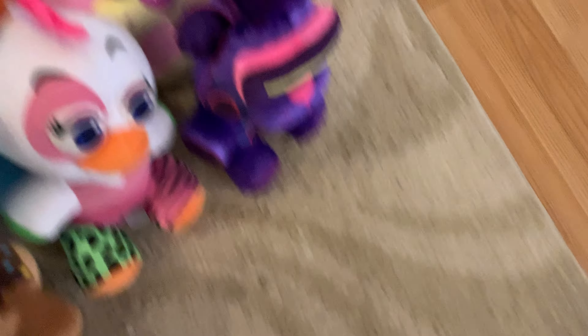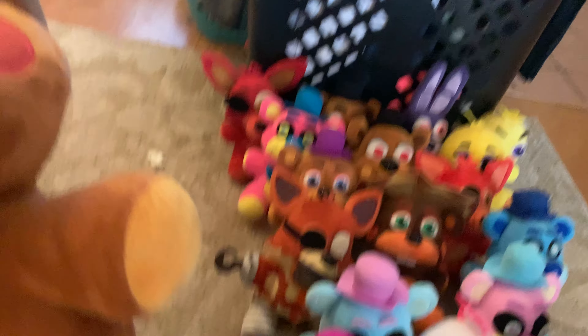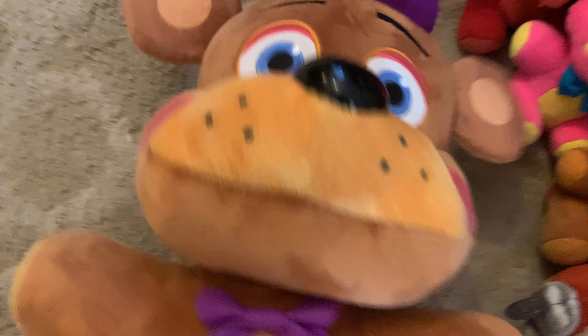We have Candy Freddy, and then after Candy Freddy, VR Freddy - he is the newest plush that's come out. And that is my entire normal-size plush collection.